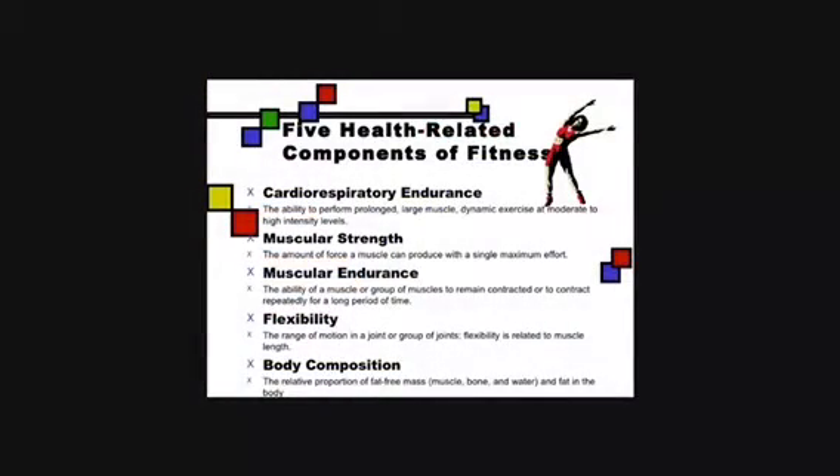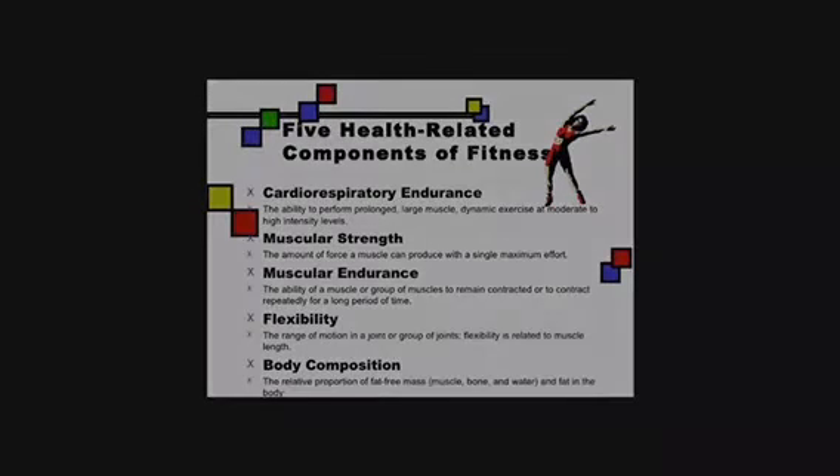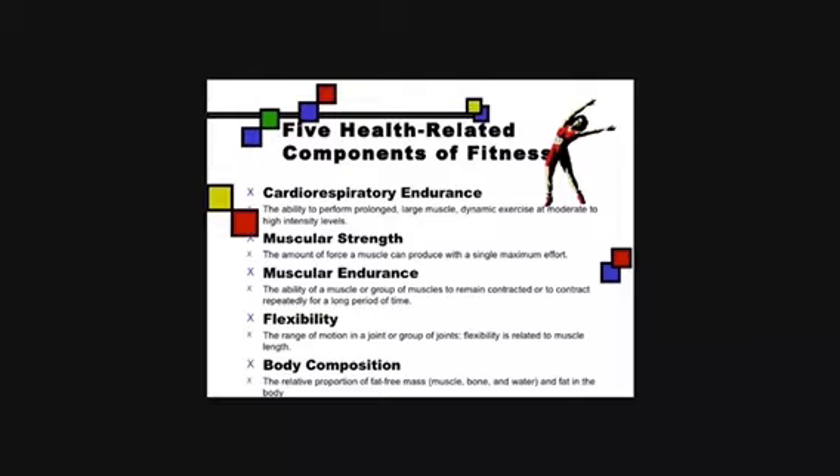Let's look at the five health-related components of fitness. Cardiorespiratory, or cardiovascular fitness, is the ability to perform whole-body exercise for a long period of time, such as marathon running. Muscular strength is the amount of force a muscle can produce in one maximum effort, such as in a tackle in rugby.